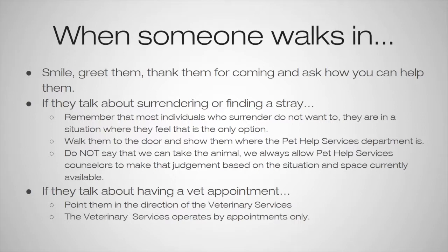We would walk them to the front door and show them where the pet help services department is. If there is more than one person at the front desk, one person can walk them over there to make sure they get there okay. We never want to say that we can take an animal — we always want to allow pet services counselors to make that judgment based on the situation and the space currently available. The pet help services counselors are trained to speak to people and figure it out on a case-to-case basis.